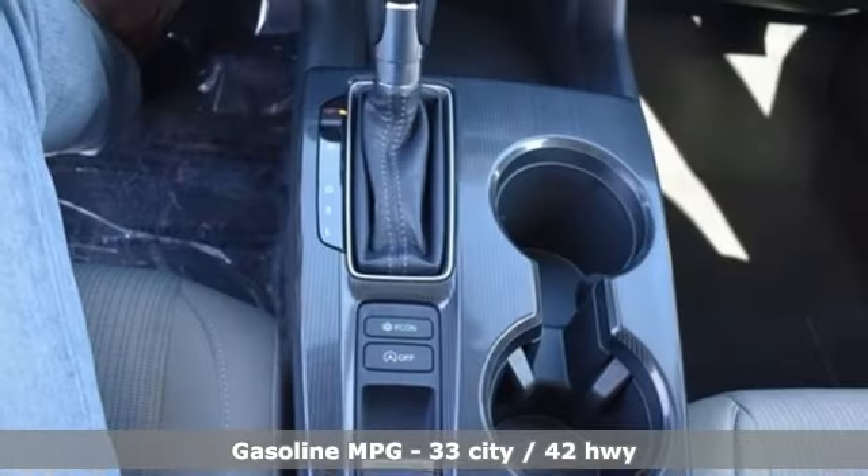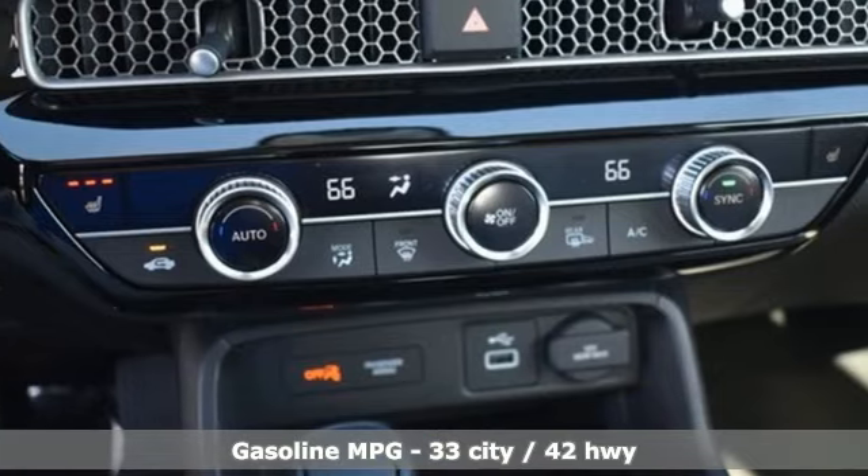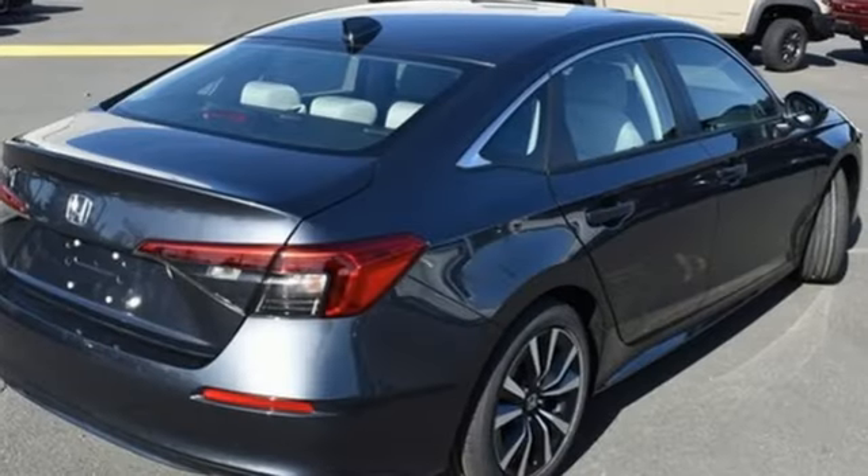Streaming audio. Remote engine start. Dual zone climate control. Configurable instrument gauges. Doors and push-button start proximity key.